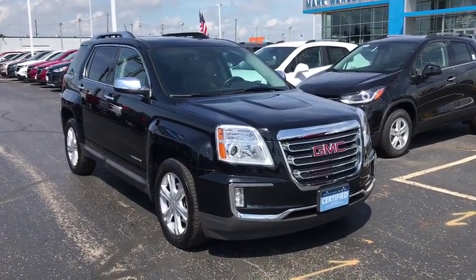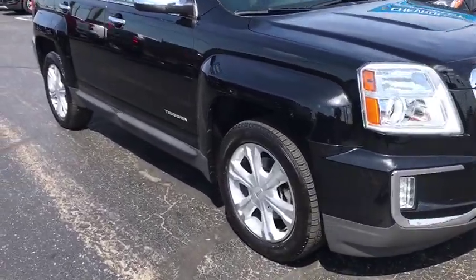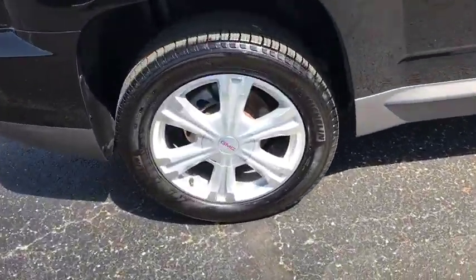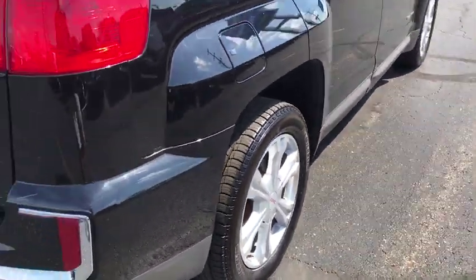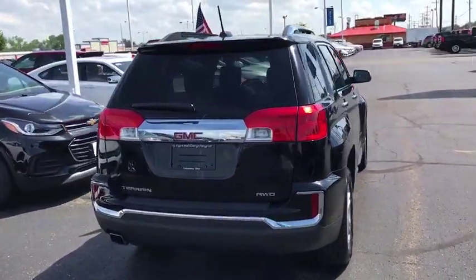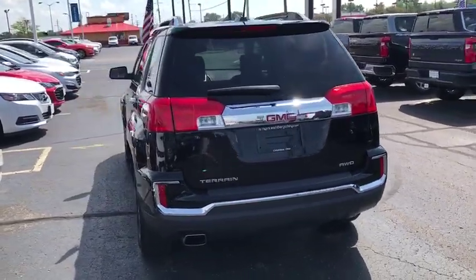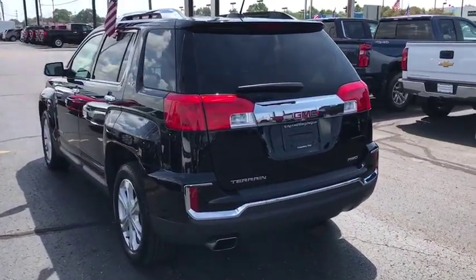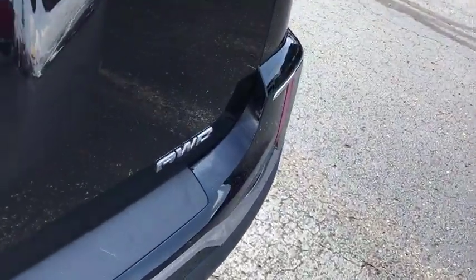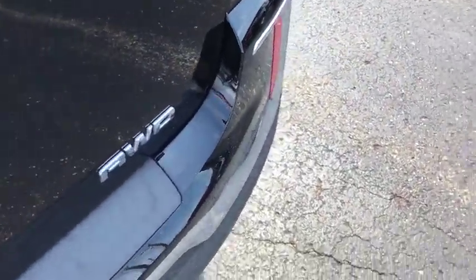Come test drive the 2017 GMC Terrain. The GMC Terrain combines the benefits of a crossover with the style and functionality of an SUV. Terrain offers uncompromised capability, a balanced stance, and a commanding view of the road, letting occupants enjoy a confident driving experience. And an EPA-estimated 32 highway MPG is not bad either.